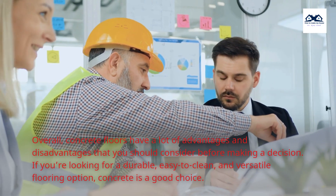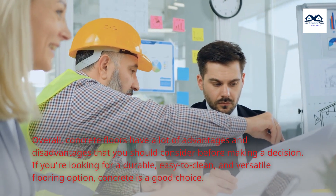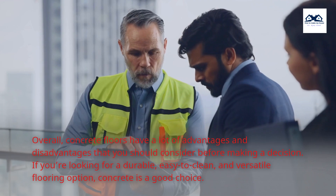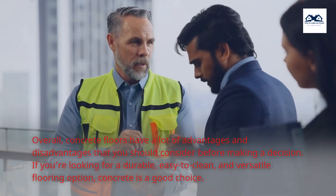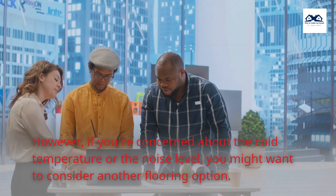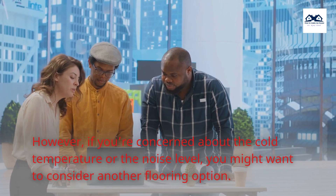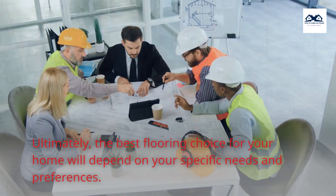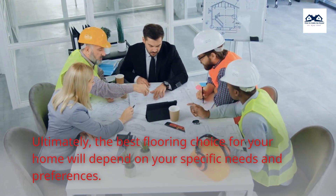Overall, concrete floors have a lot of advantages and disadvantages that you should consider before making a decision. If you're looking for a durable, easy-to-clean, and versatile flooring option, concrete is a good choice. However, if you're concerned about cold temperature or noise level, you might want to consider another option. Ultimately, the best flooring choice for your home will depend on your specific needs and preferences.